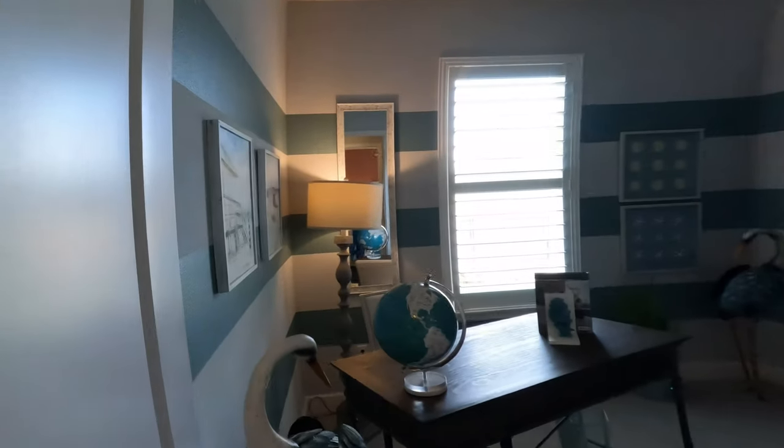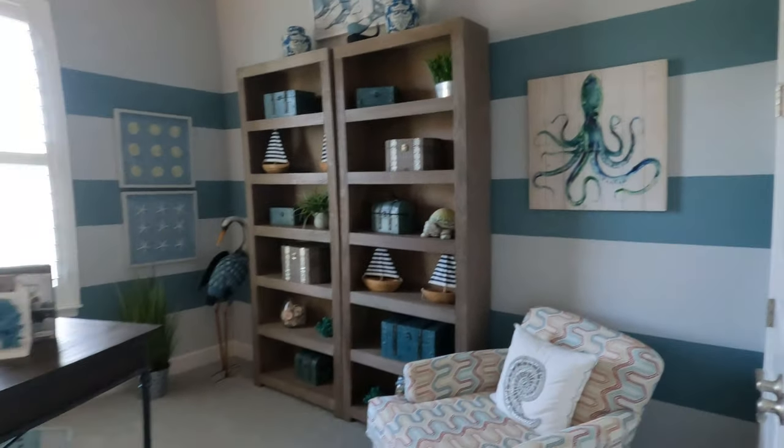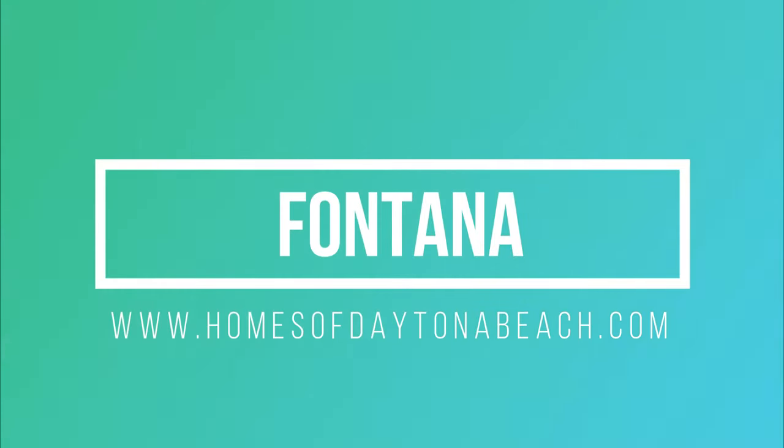We hope that you've enjoyed this short walkthrough of the Fontana model home out here in Mosaic. If you have any questions, please feel free to reach us on the web at www.homesofdaytonabeach.com.